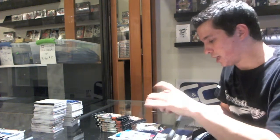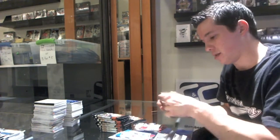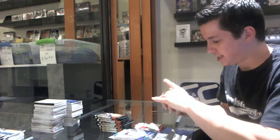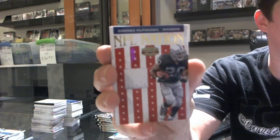We've got a Rookie Autograph, numbered to 299, of Ryan Whalen. Number 170 out of 299, NFL Nation Jersey — Darren McFadden.